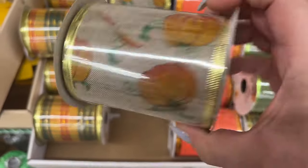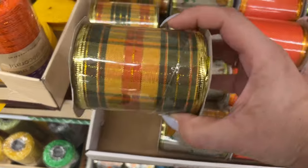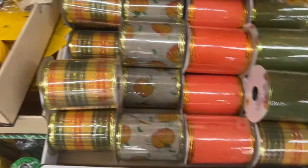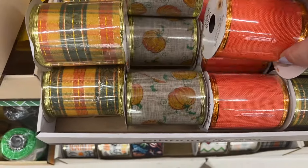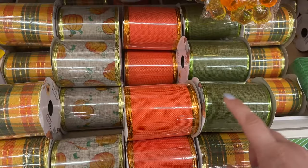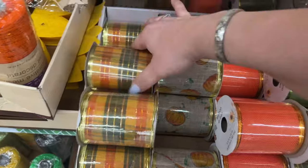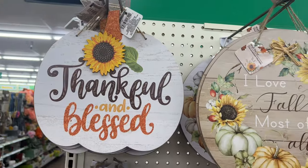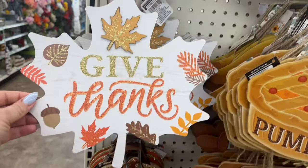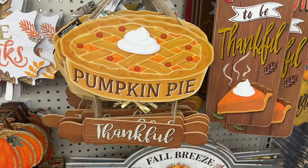These fall ribbons are pretty — I like this one and that one too. This would be nice for a wreath, and look at the green — the green is nice. These are really nice. This one says 'Thankful and Blessed,' this one says 'Give Thanks' in the shape of the fall leaf. There's also 'Pumpkin Pie Thankful' and 'Fall — Tis the Season to Be Thankful.'